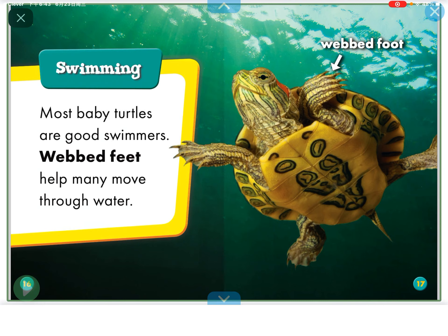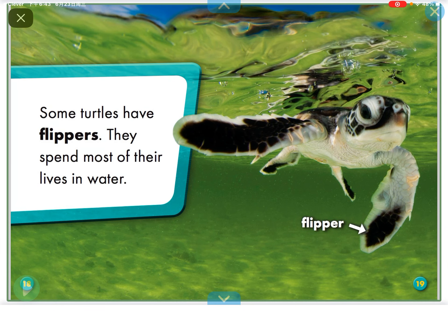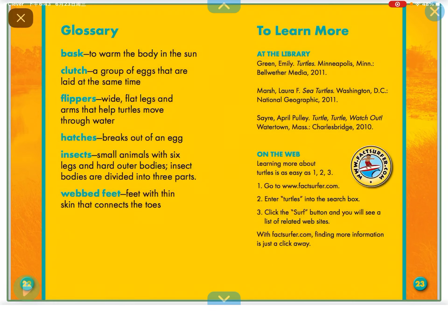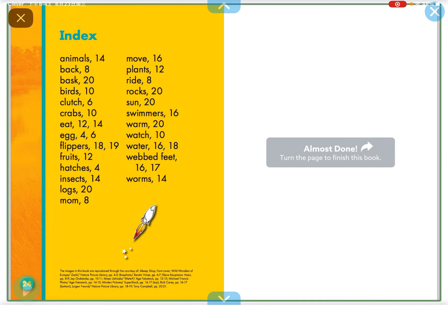Most baby turtles are good swimmers. Webbed feet help many move through water. Some turtles have flippers. They spend most of their lives in water. Baby turtles bask on logs and rocks to stay warm. The sun feels good.